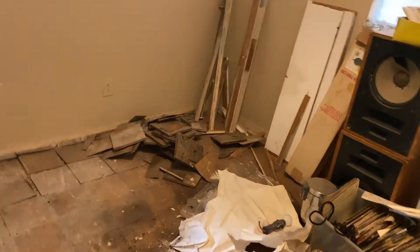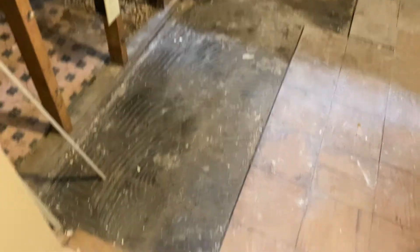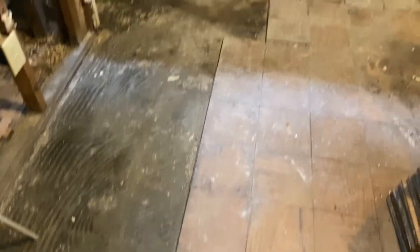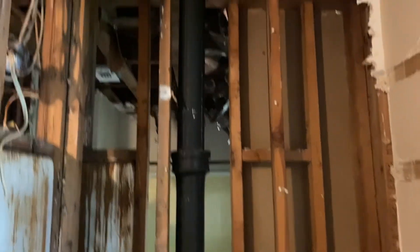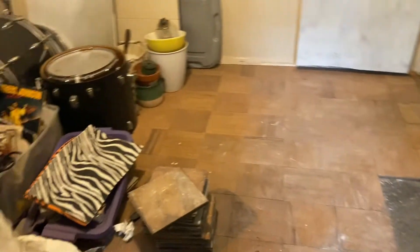And this is the other bedroom. You can see some of this flooring got wet and damaged, so it'll have to be replaced. And that's the wall where the sheetrock was torn out. A lot of work to do, but this house has a lot of potential.